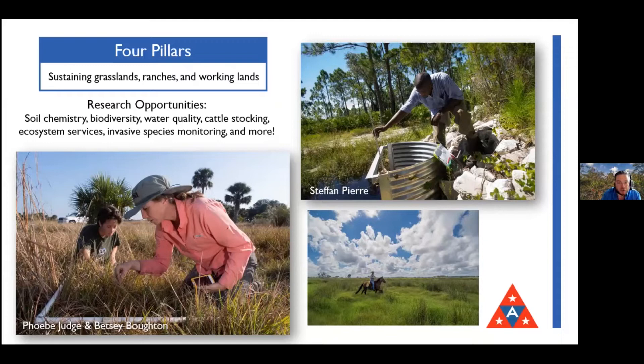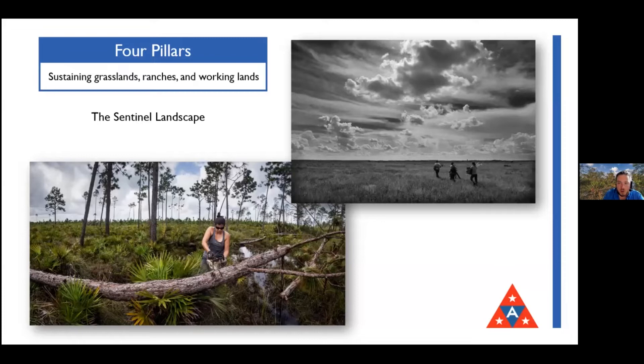Another type of working land is military land - the sentinel landscape. These are photos from the Avon Park Air Force Range. Many folks don't realize the conservation benefit that air force ranges play - these are huge properties. If you need to train military and fly vehicles, you need a lot of space. Archbold has been working for over 20 years with the Avon Park Air Force Range, which has pine forest, prairie, and Florida scrub habitat.